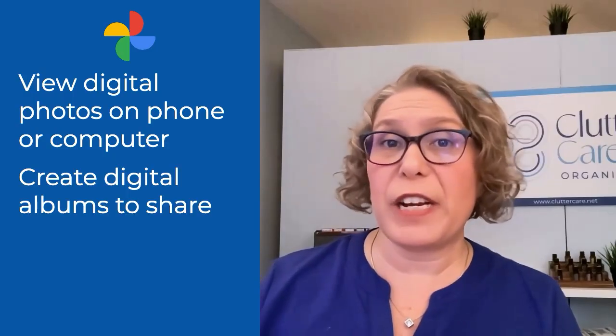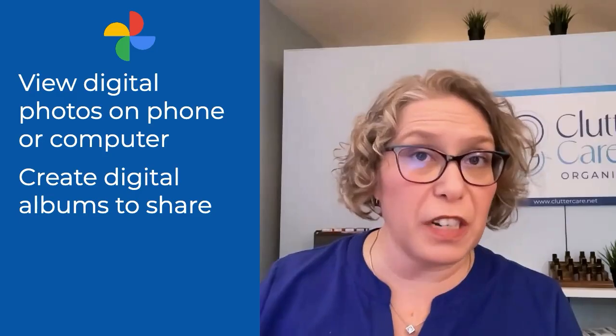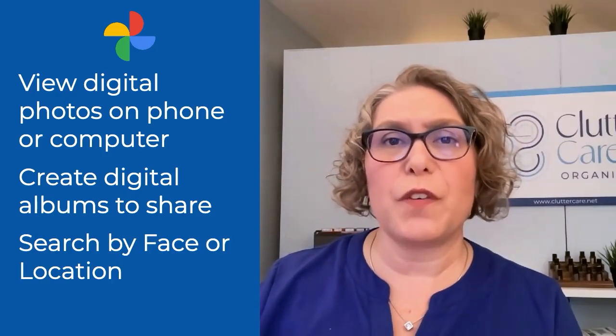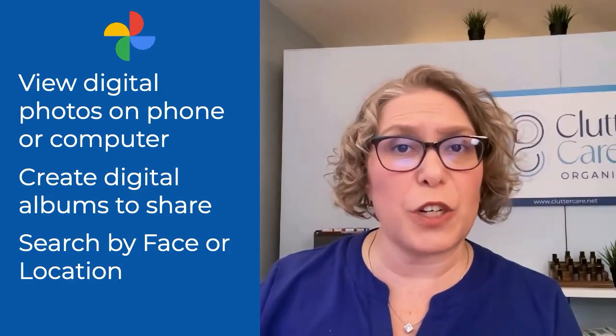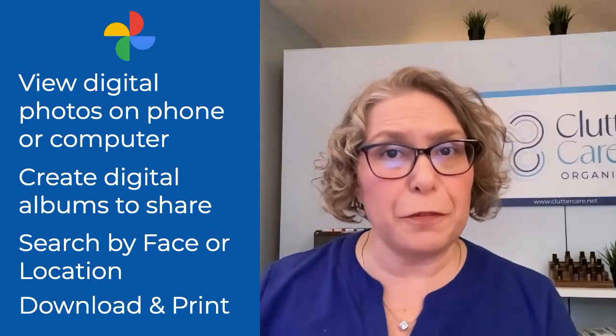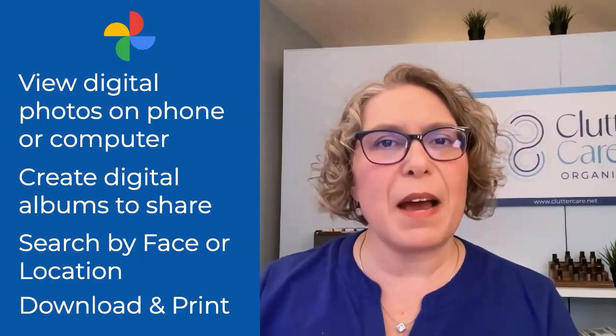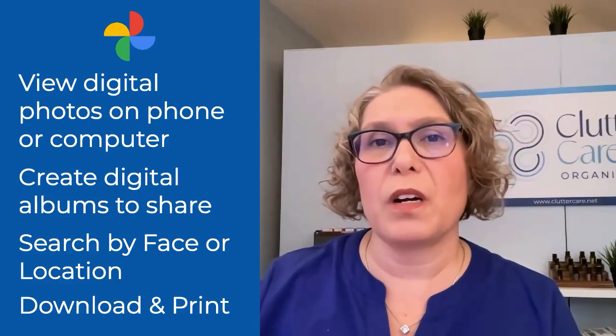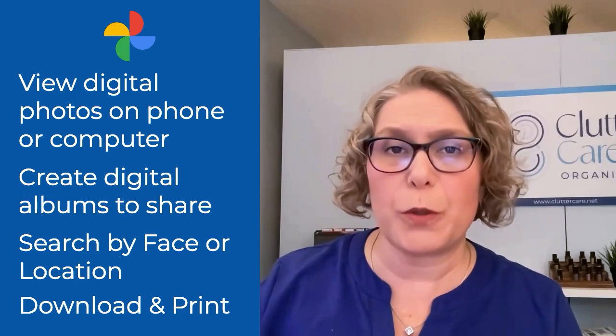Google Photos is ideal if your goal is to view the photos digitally on your phone or your computer, and if you want to create albums to view and share digitally. My favorite Google Photos features include facial recognition and searching by location that the photo was taken. You can also download and print them from Google Photos, but the quality may not be as good as the original photo, depending on your Google Photos settings and how you saved the photos.